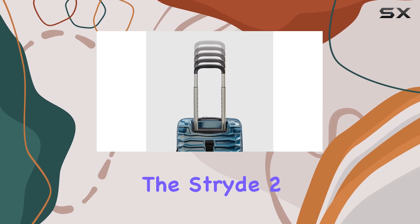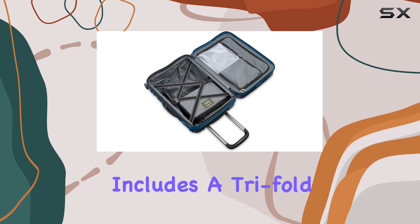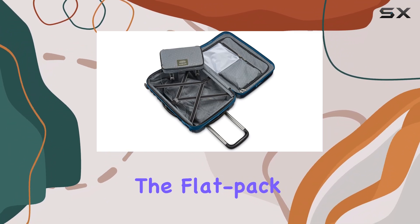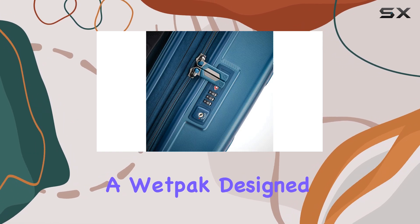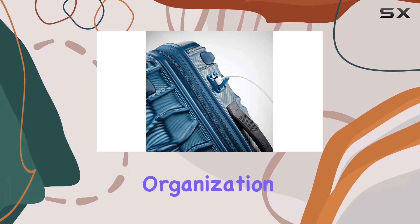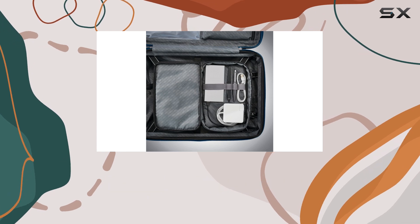Inside, the Stride 2 is just as impressive. The hanging garment side includes a tri-fold suitor, perfect for keeping your clothes wrinkle-free during travel. The flat pack side offers zippered lining with built-in pockets, including a wet pack designed to contain liquids or damp items. This thoughtful organization makes it easy to access your essentials while keeping everything secure.